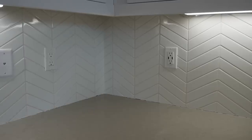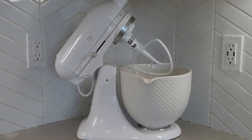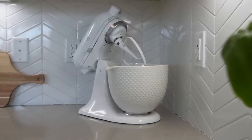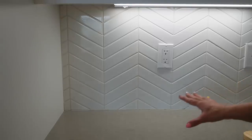Moving past my stove to the corner of my kitchen — I know a lot of you have asked how to style a countertop corner. Honestly, this is one of my least favorite areas to style because it's very challenging. What I typically do is just put my KitchenAid mixer there — it takes up the corner while showcasing a beautiful kitchen appliance. That's all we're doing in this corner.